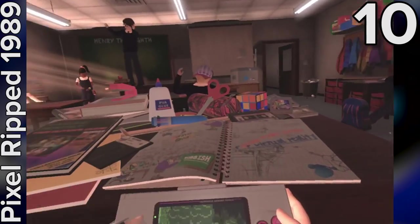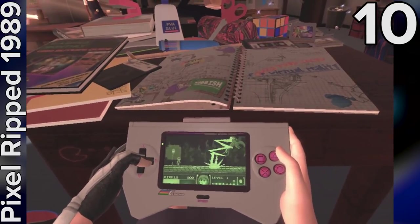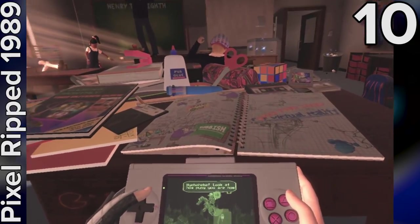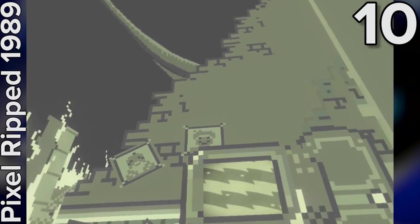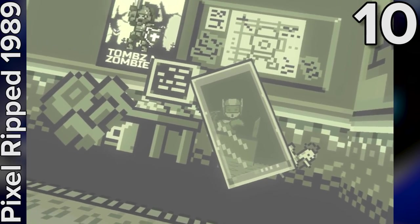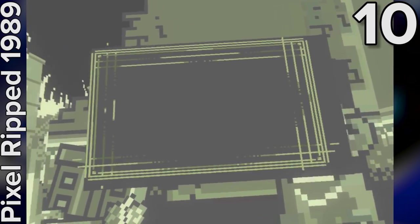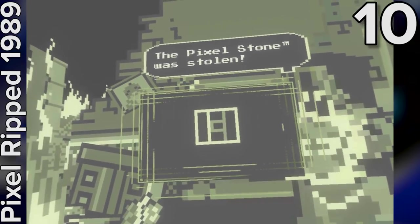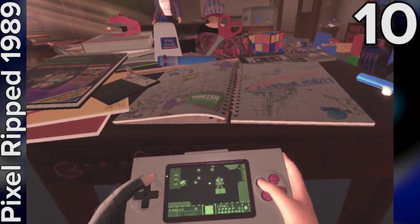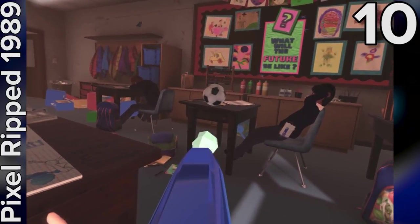Transporting you back to the years of my youth, Pixel Ripped 1989 puts you in the shiny black school shoes of Nicola, a nine-year-old gaming fanatic from London whose handheld Gear Kid console might as well be surgically attached to her palms. Played from a purely seated position, the movement of your DualShock is mirrored in the virtual world where it becomes a Gameboy-like monochrome handheld. On this cute console you control Dot as she jumps and shoots her way through levels to recover the pixel stone from the evil sibling lord. It's the way the handheld game and Nicola's VR version of 1989 collide that makes this experience so interesting.